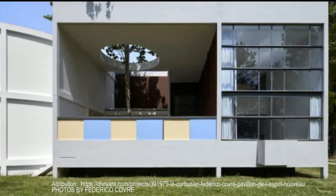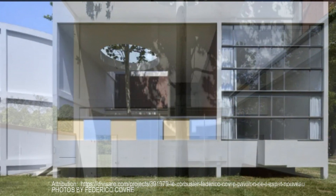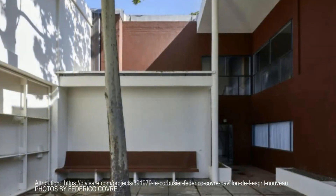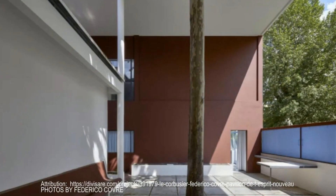The exterior strikes you first. It's a stark, rectangular form with large horizontal windows that seem to invite the outside world in. There are no frills, no unnecessary decorations — just clean, industrial materials that speak to functionality and modernity.